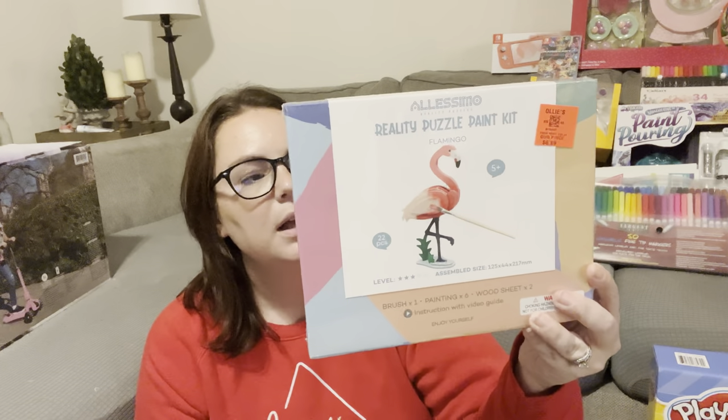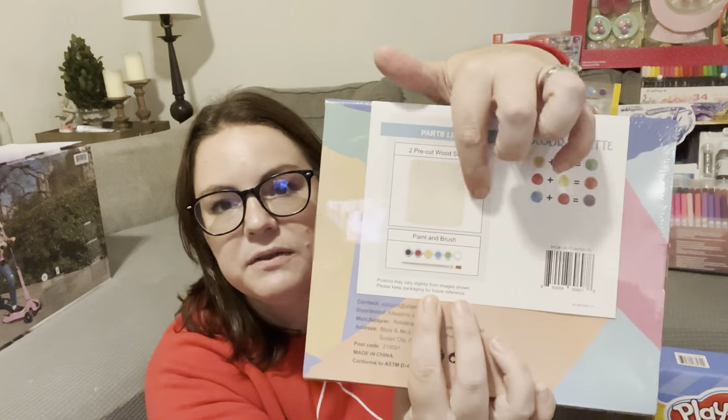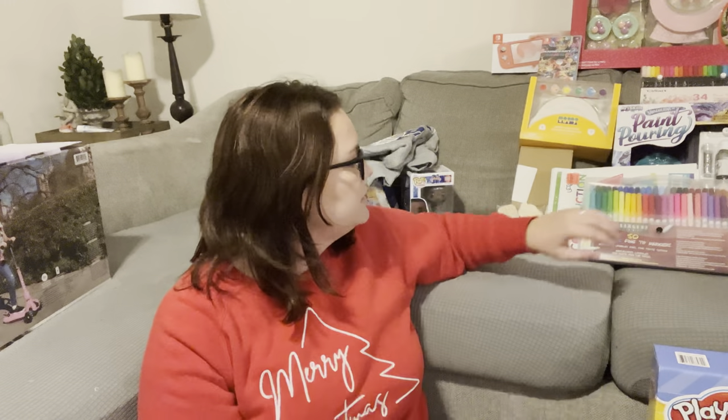That same day at Ollie's, I picked up a few things for Kylie. The first is a 3D puzzle paint kit — you get to assemble this flamingo and then paint it, and it comes with everything you need including an instructional video guide. This was $6.99 at Ollie's. You have to punch it out, put it together, and then you get to paint it and have it forever. This is definitely something she will display in her art room.